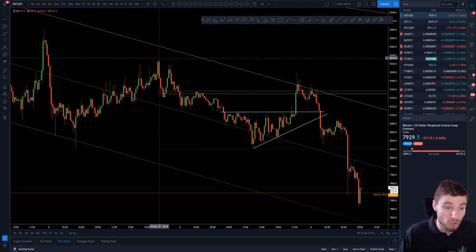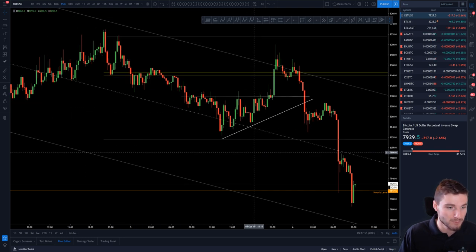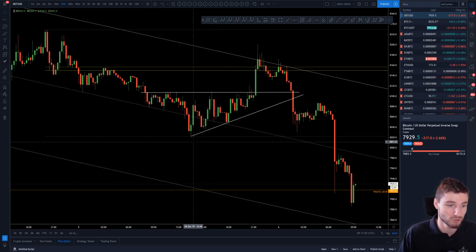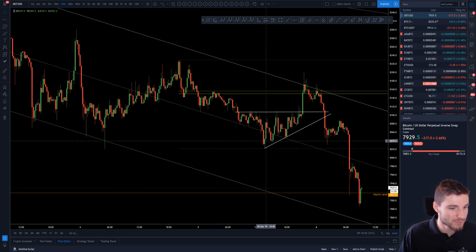Over the previous 24 hours we saw another rejection of the golden pocket coming down for our double bottom, forming at 8,020. From that double bottom, that's a position where you need to be locking in percentage profits on your short, because after a double bottom you can expect a reaction — and a reaction we got.